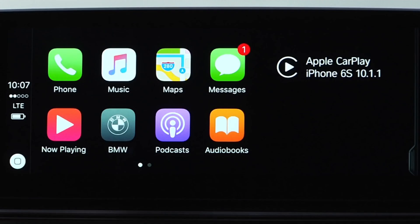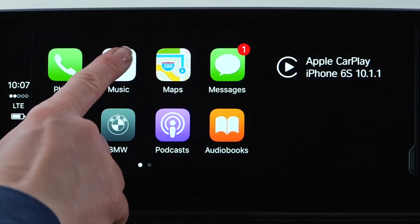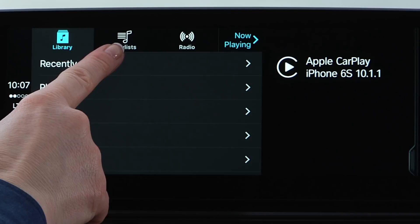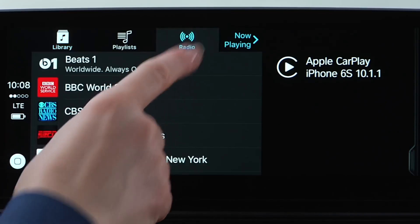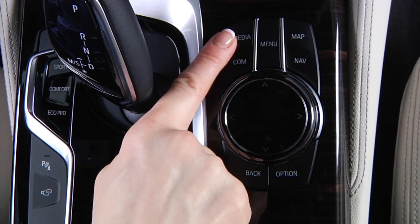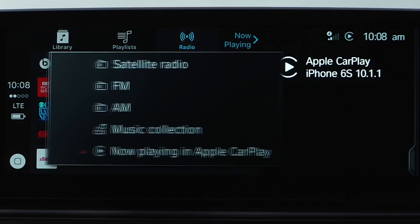To play music from your phone using CarPlay, select the Music icon. Here you can access the music library saved on your iPhone, playlists, or streaming radio. Please note that when using CarPlay for media, only limited information will appear on the head-up display. You can still access other audio sources available through the iDrive system by pressing the media button on the iDrive controller.